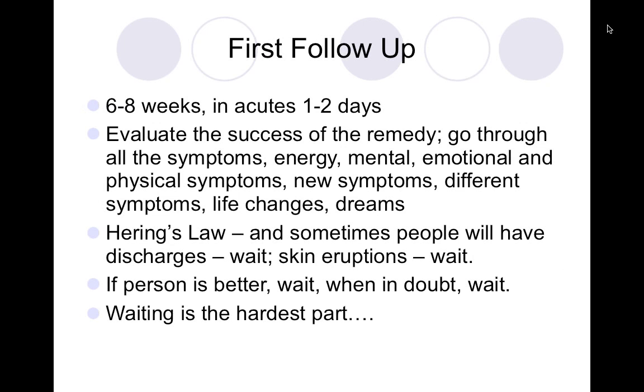You also want to observe new symptoms, different symptoms, life changes, and dreams — though life changes and dreams are more for constitutional cases. If a pulsatilla patient suddenly has a dramatic temperature change, they may be going from the acute remedy to the chronic. If they become chilly and more reserved, think of silica.